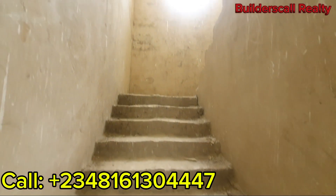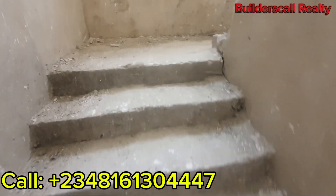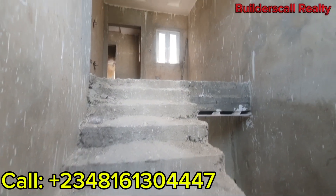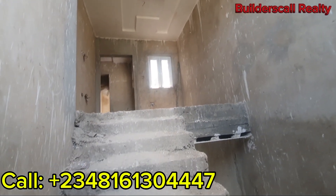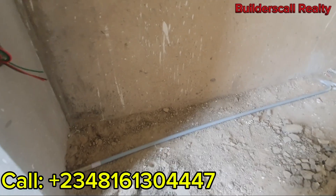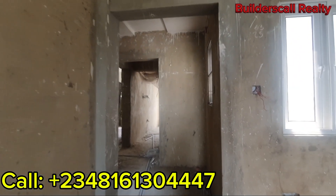This is the staircase area. Look at the POP design. If you pay for this unit, it's going to be finished by December and you can move in. I love the POP design — it's basic but it's beautiful. Hand rails will be done with time. Check out the piping. This is the mini width area before you go inside the room.